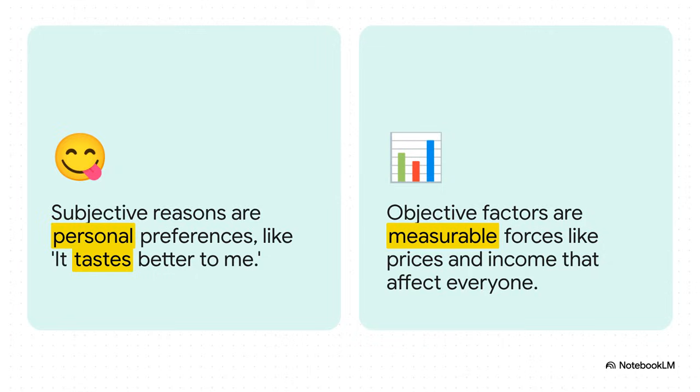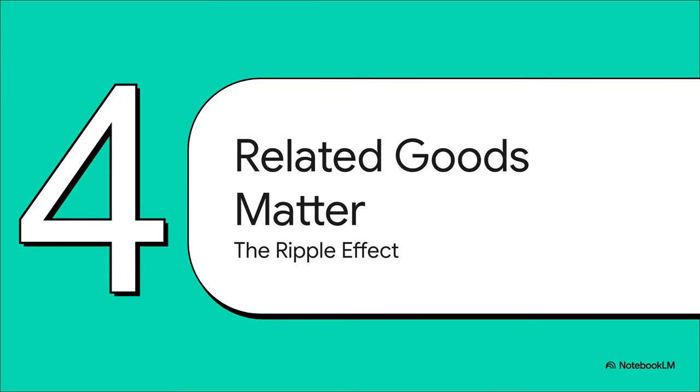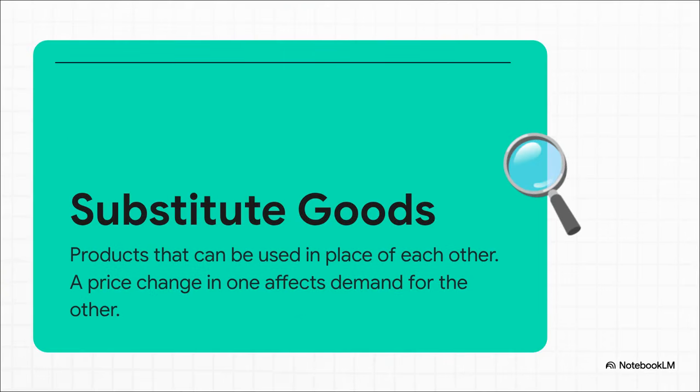Our first big objective factor is this kind of ripple effect that happens with other products. You might not even think about it, but the price of one thing on a shelf can have a huge impact on whether you buy something totally different. That brings us to our next clue: something called substitute goods. These are just products you can use instead of each other — like Coke and Pepsi, or taking a taxi versus calling an Uber. They're basically competing for the same spot in your shopping cart.